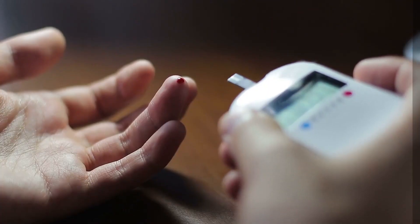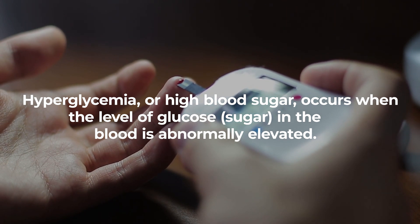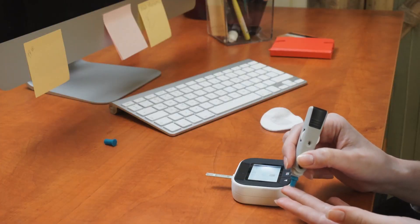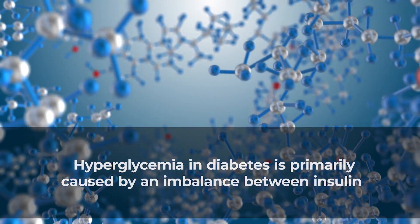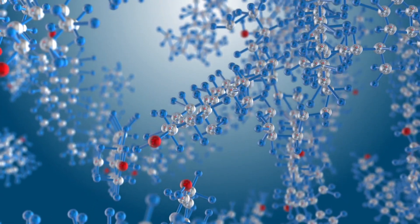Number 2: Hyperglycemia – High Blood Sugar. Hyperglycemia, or high blood sugar, occurs when the level of glucose in the blood is abnormally elevated. In the context of diabetes, hyperglycemia is a common concern. It is primarily caused by an imbalance between insulin, a hormone that regulates blood sugar, and glucose.